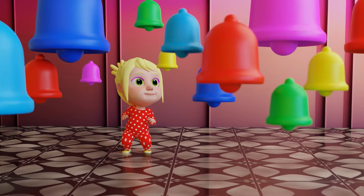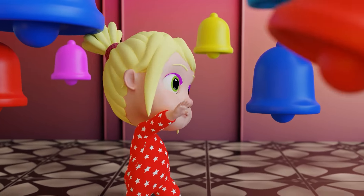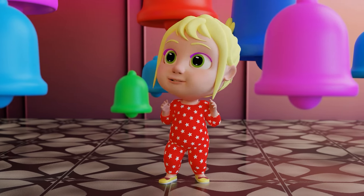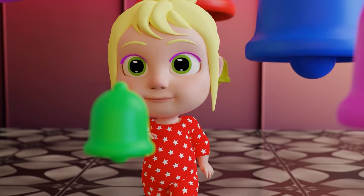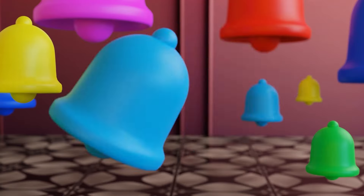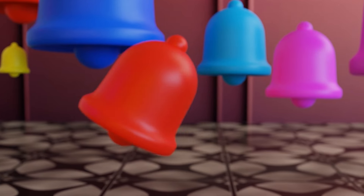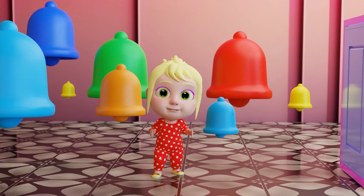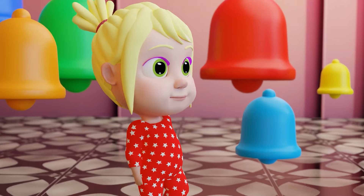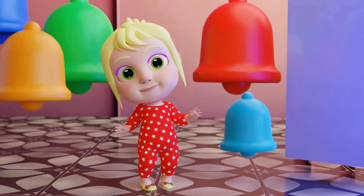These bells are so big! Listen to the melody! I think this bell goes first! The sound is so pretty! Let's try this one next! We're making music! This melody is getting long! I love playing with these bells! Just one more note! Yay! We played the whole song!